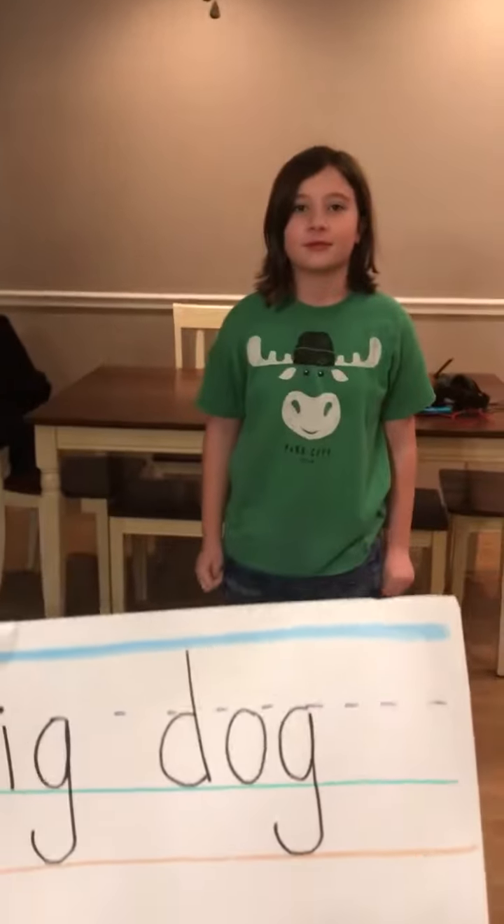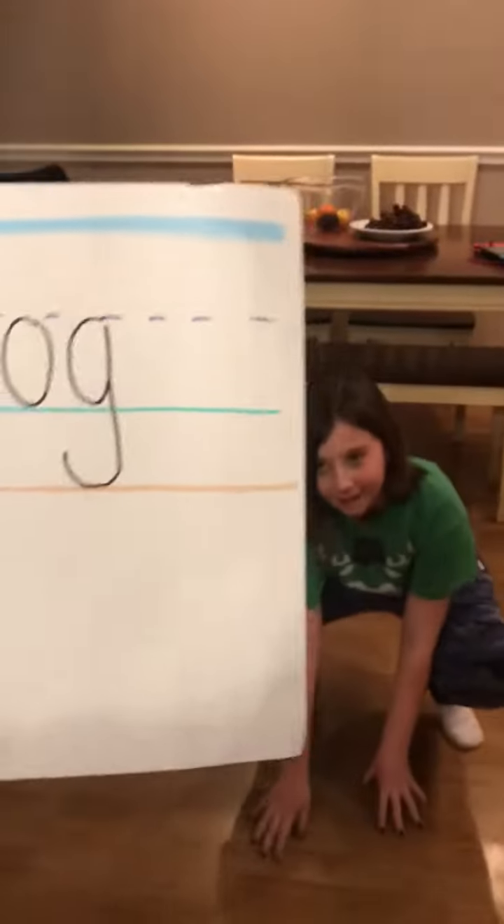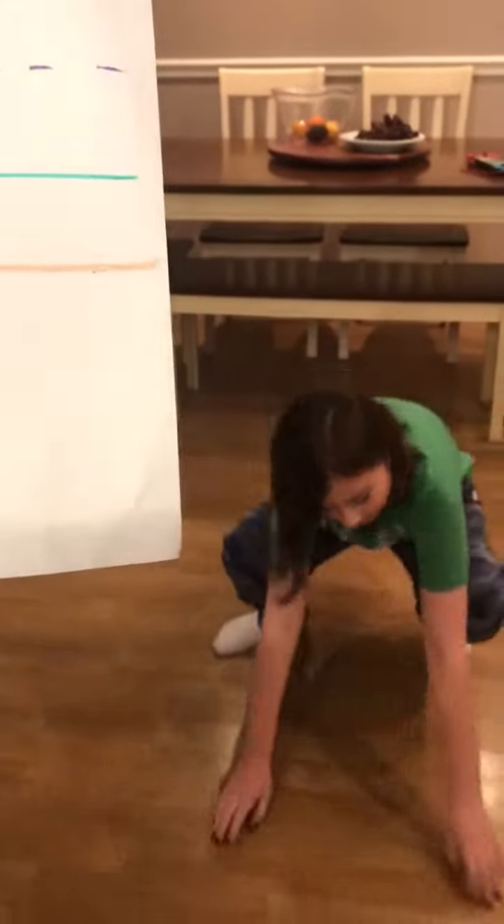All right, come stand up. The next word is dog — you're going to give a space, you're going to jump over. Good. The next word is dog, and that is tall, small, and fall. Good job, Marion.